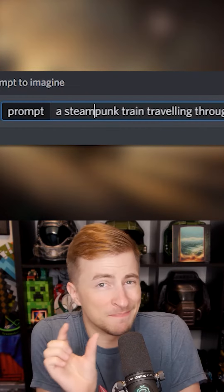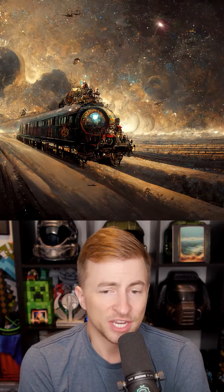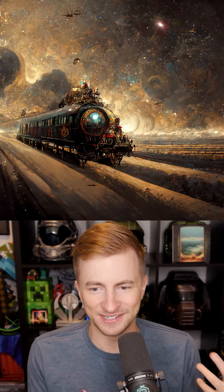I also wanted to see what happened if I did steampunk, not space steampunk. This one's definitely a shorter train, but I love the brown, the coloring of this one. It's oddly soothing to me.